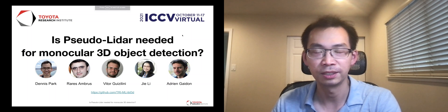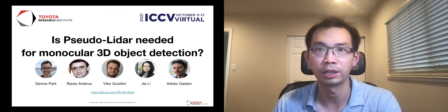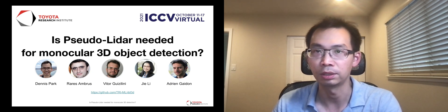Hello everyone, thank you for watching this video. My name is Dennis Park and today I'm going to talk about our work titled, 'Is Pseudo LiDAR Needed for Monocular 3D Object Detection?' This work was done in collaboration with researchers in the machine learning team of Doida Research Institute.